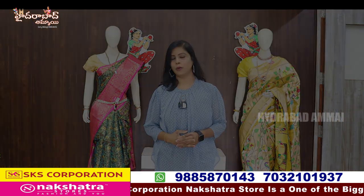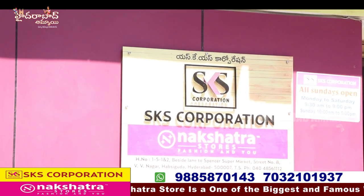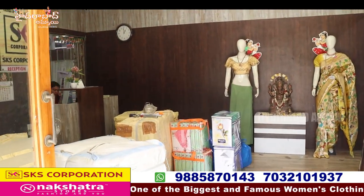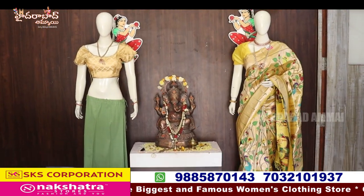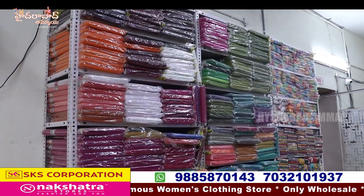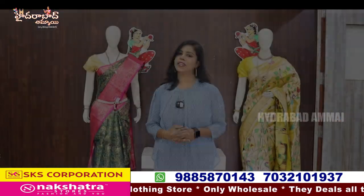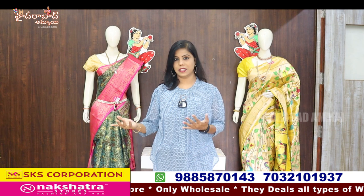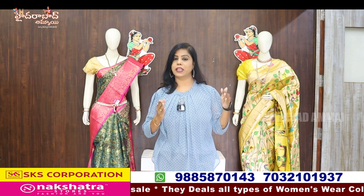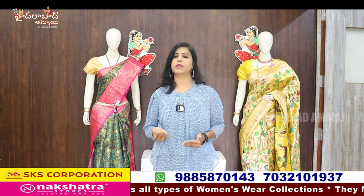I'm going to bring you to SKS. I'm going to take a look at the collection. We are working with all our collections and they cost for each of the 50th saris.